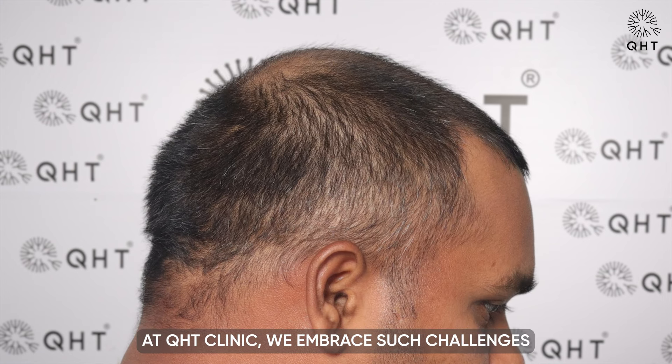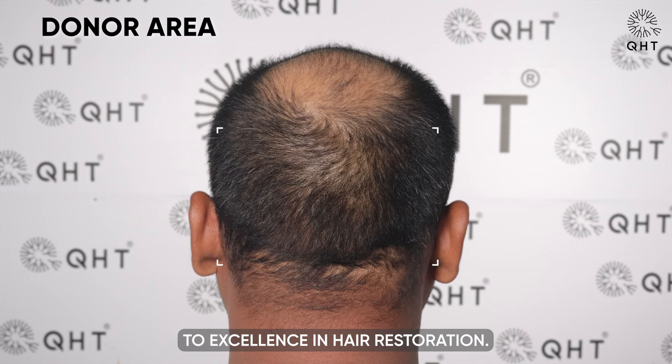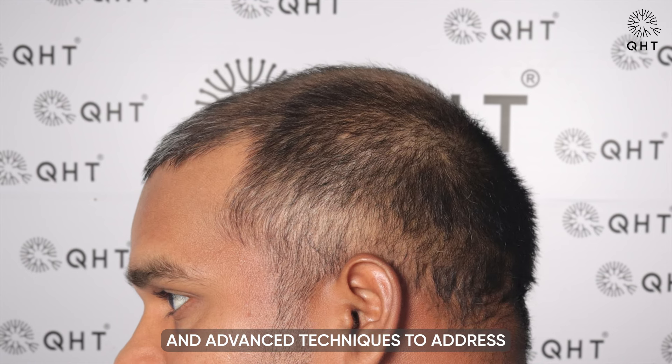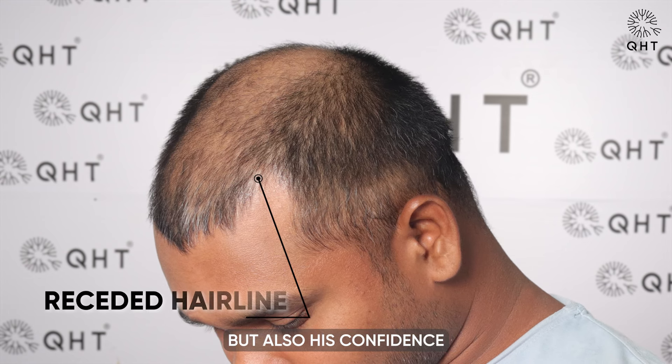At QHT Clinic, we embrace such challenges with a commitment to excellence in hair restoration. Our team is prepared to deploy our expertise and advanced techniques to address this severe case, aiming to restore not only our patient's hair, but also his confidence and quality of life.